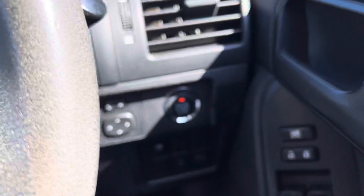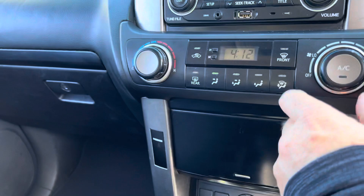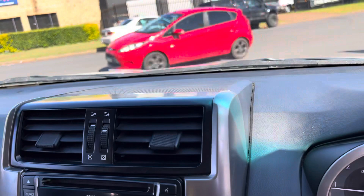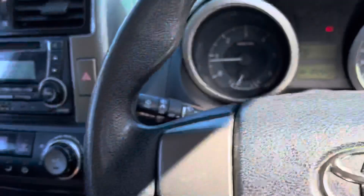Jumping into the vehicle — push-button start of course, let's start her up. Foot on the clutch, six-speed manual. Ice-cold air conditioning. 204,000 very careful kilometres. Great sound system — ice-cold air, great sound system, cruise control.